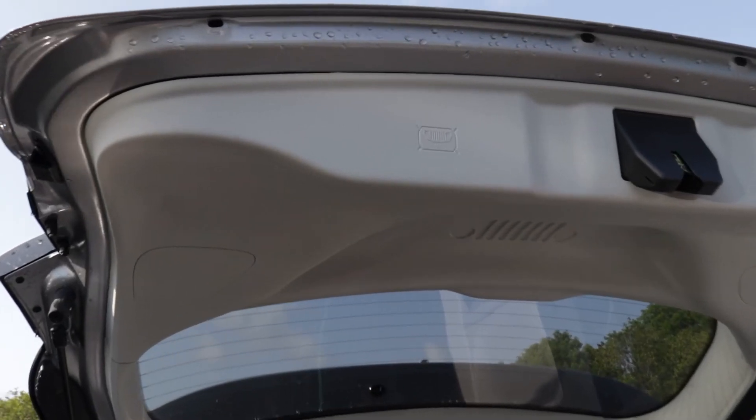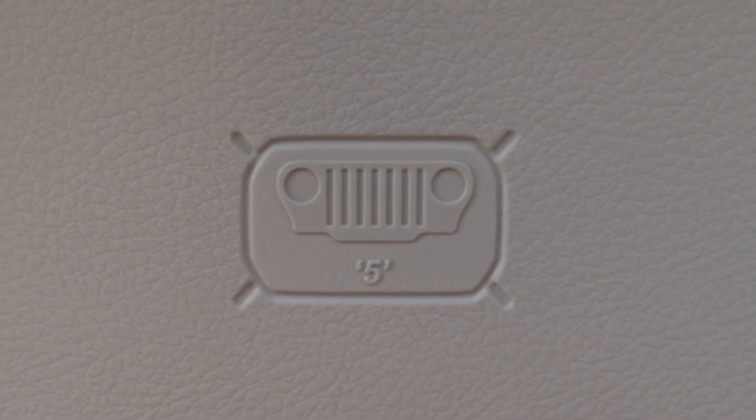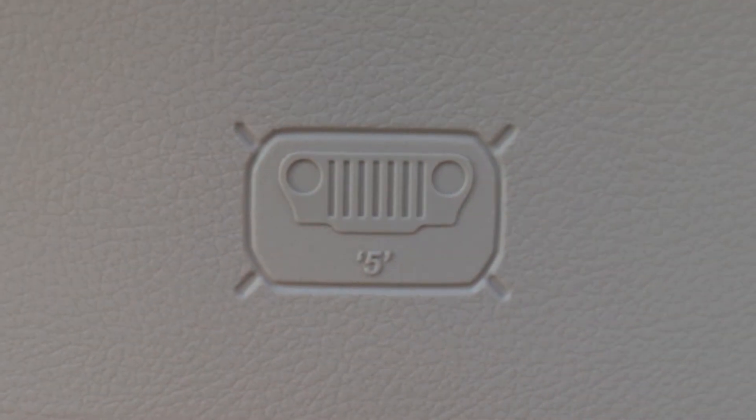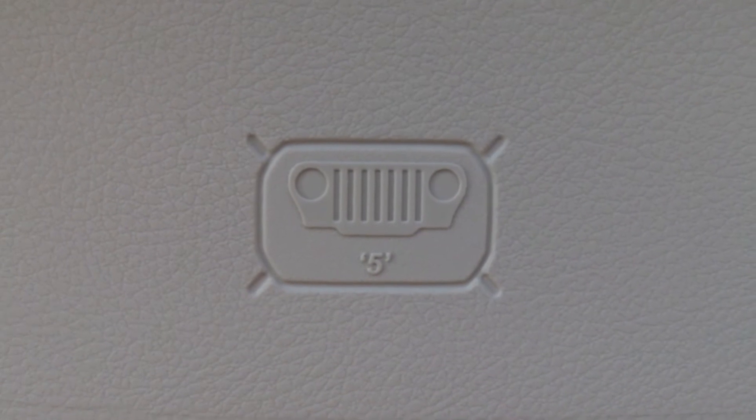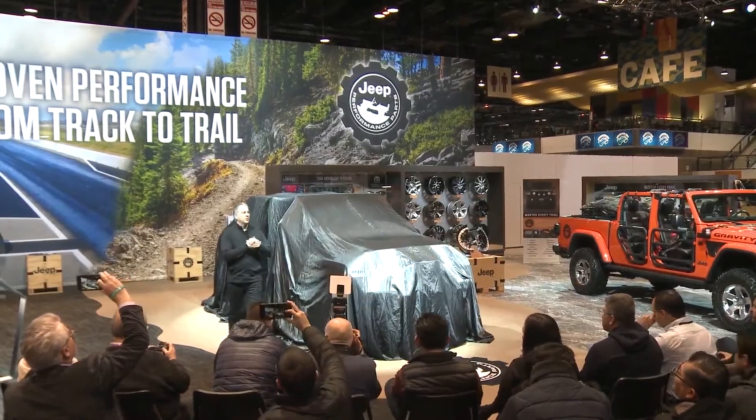Pretty cool. Also on the Compass, you can find this little emblem known as the Jeep Project logo, as earlier versions of this Easter egg have included the word "project" underneath it — another neat one that Jeep officials have been tight-lipped about. What do you think it means?